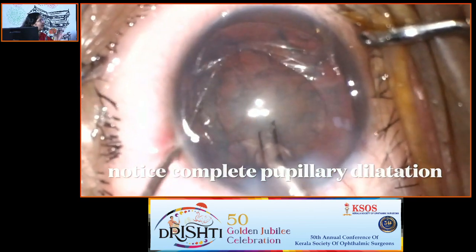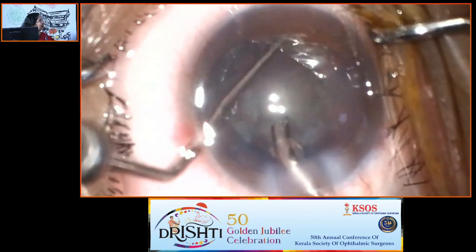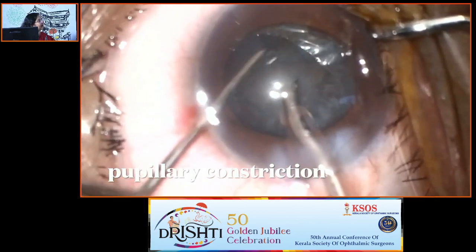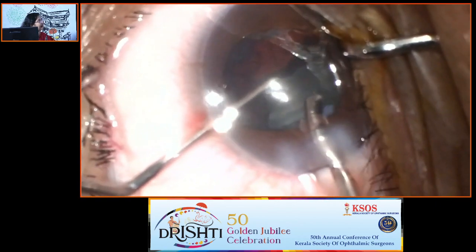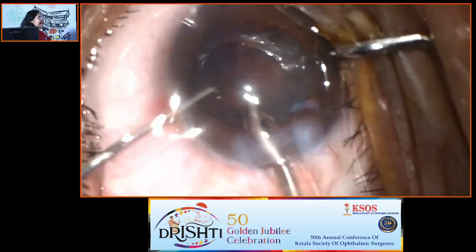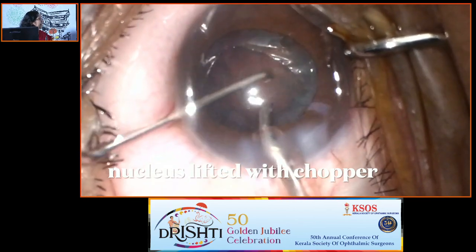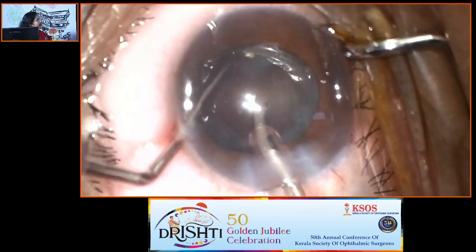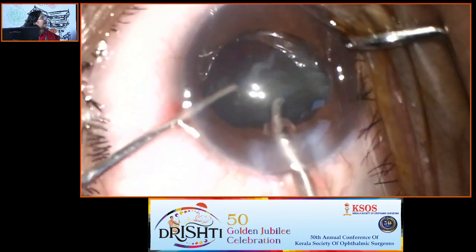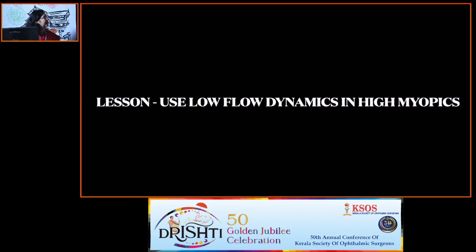After stepping back, you can lift the nucleus completely and then chop it. The pupil constricts because of handling, so be careful that nothing is happening behind the pupil. In many cases your finesse goes for a toss — you may not be able to do a stop-and-chop. Be careful while lifting: use a dialer rather than a sharp chopper, as the chopper may cut through the PC. Sometimes you have to change your entire technique of phaco emulsification to get good results.